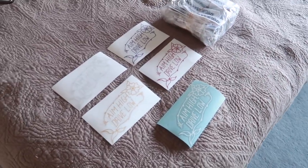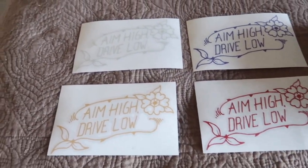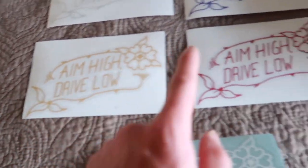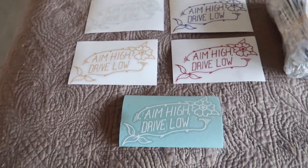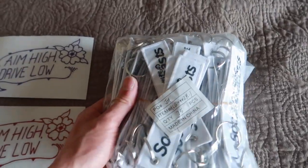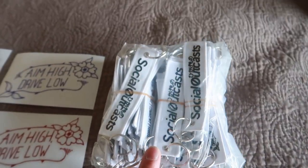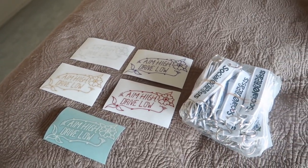Good afternoon everybody, welcome back to the channel, hope you're all having a great day. If you're new to the channel, hit the subscribe button — that would help me out immensely. Before we begin today's video, merch is finally available: we have our Aim High Drive Low die cuts in metallic colors — silver, purple, gold, red, and plain Oxford white — five dollars each. DM me, or check the website link in the description below.